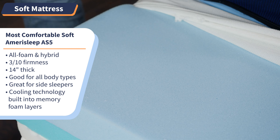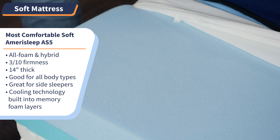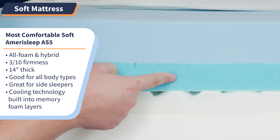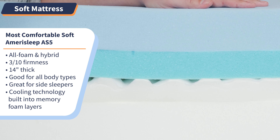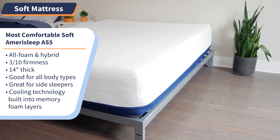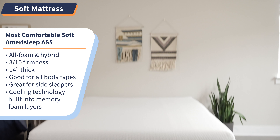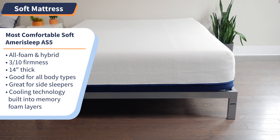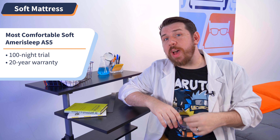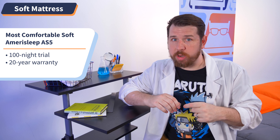Expect an ultra-plush feeling that conforms to your body as you apply pressure. This bed also has cooling technology built into its memory foam layers, so if you tend to sleep hot, there are materials in the AS5's construction to combat heat retention. Customer reviews rave about how quickly they notice the difference in the quality of their sleep due to the hugging yet supportive surface. Try out the Amerisleep AS5 for 100 nights risk-free, and after that you'll be covered under their 20-year warranty.